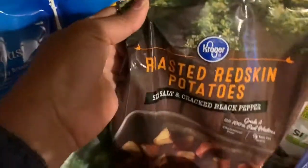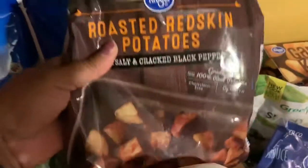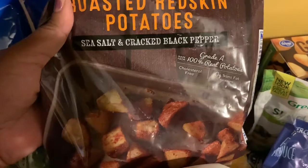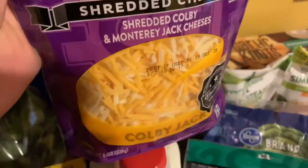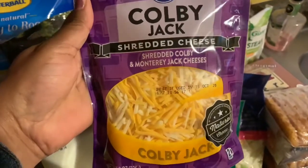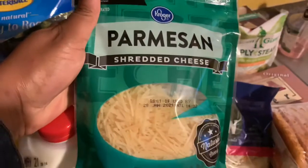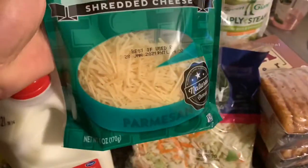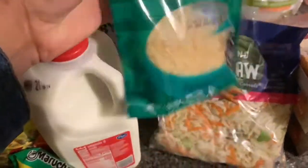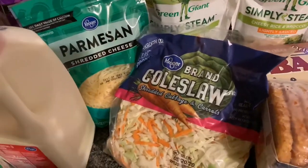Another one of my favorites is the roasted red skinned potatoes. If you haven't tried these at Kroger's — the sea salt and cracked black pepper roasted red skinned potatoes — these are so good and so easy to make. The main thing I went to the store for was cheese. I got the Colby Jack cheese, like if you want to make macaroni and cheese. I also got this Parmesan cheese because we're supposed to make Parmesan crusted chicken. But at this point, I've been at the store so long I think I'm going to order a pizza.